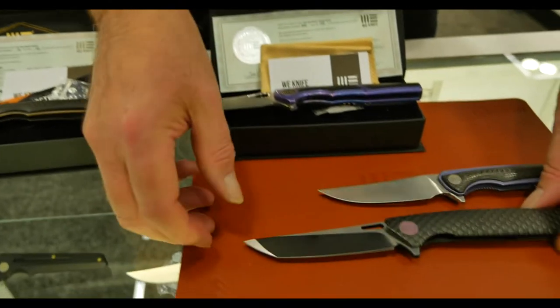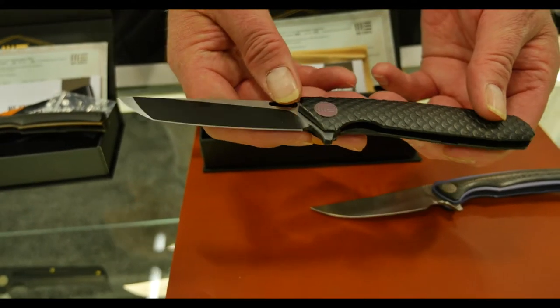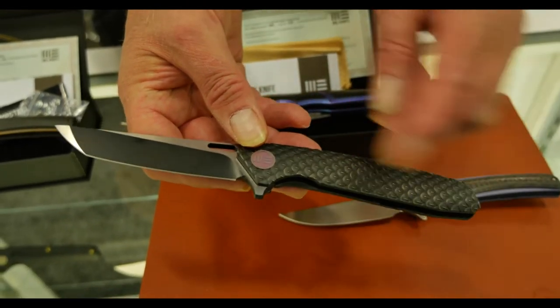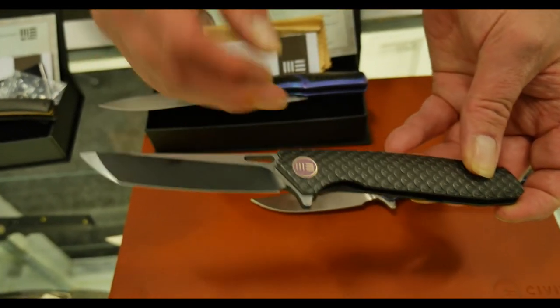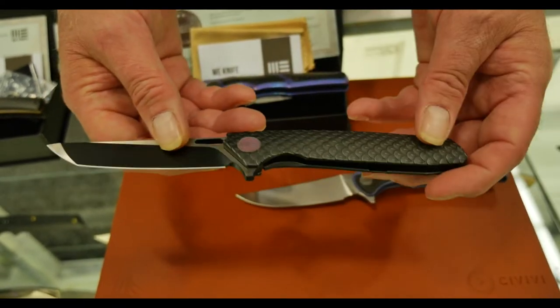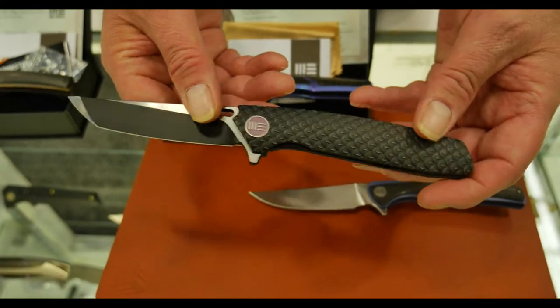Let me first introduce our fourth model we introduced in 2016, the 604. This is called the Dragon Scale. We have it available in several color variations in Tanto design and in drop point design, and this is the most popular model since we introduced our knives to the market.